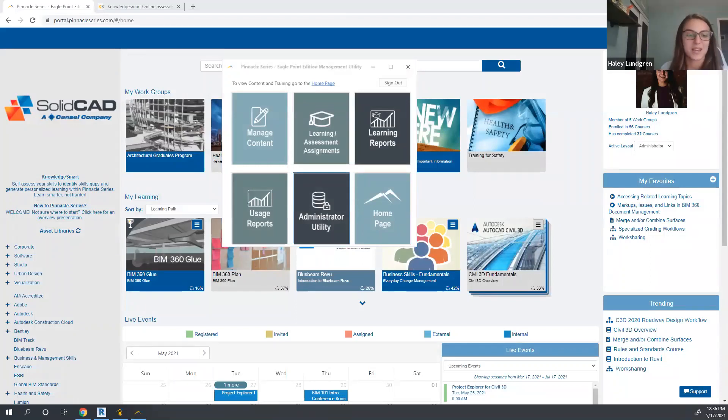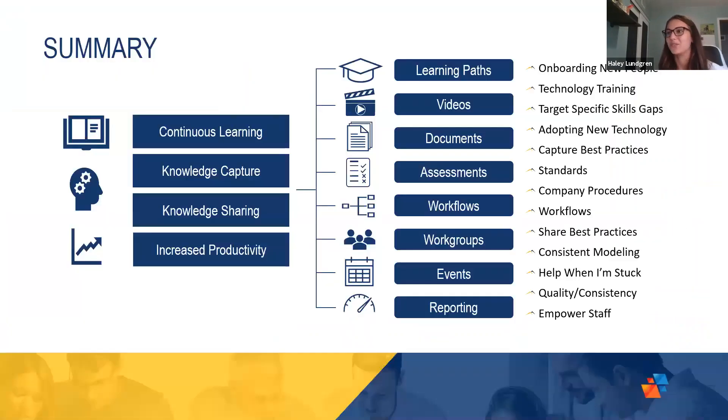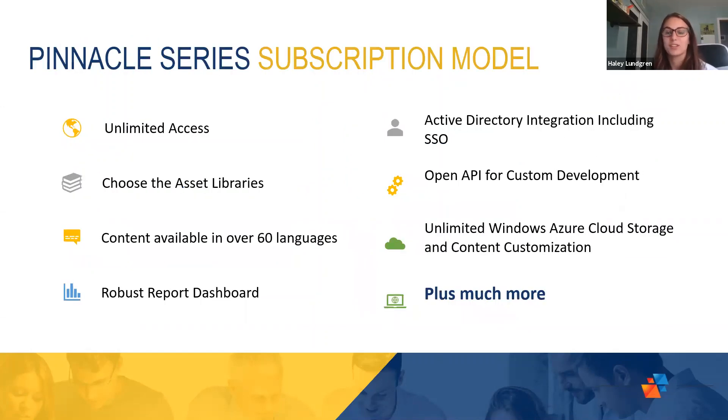To circle back with a summary of everything we've covered: within Pinnacle Series, we really hone in on providing a solution for continuous learning, capturing and sharing knowledge, and helping organizations to increase productivity. Through that, you can use a variety of different features — whether it is the structured learning paths, the micro-learning for videos, easily consumable documents, the assessments aspect to benchmark skills and build skills matrices, work groups for overall group collaboration, live events for a blended learning environment, and the robust reports provided within the Pinnacle Series solution.